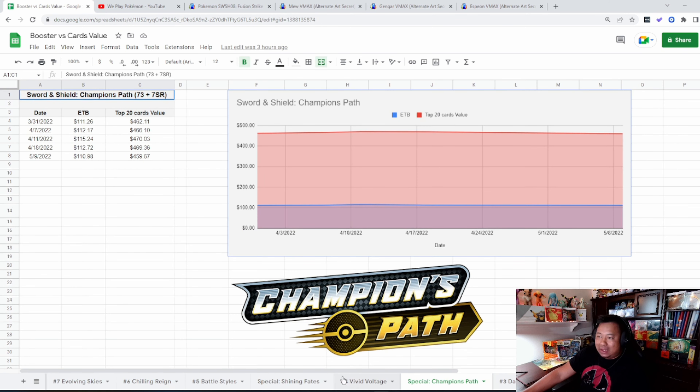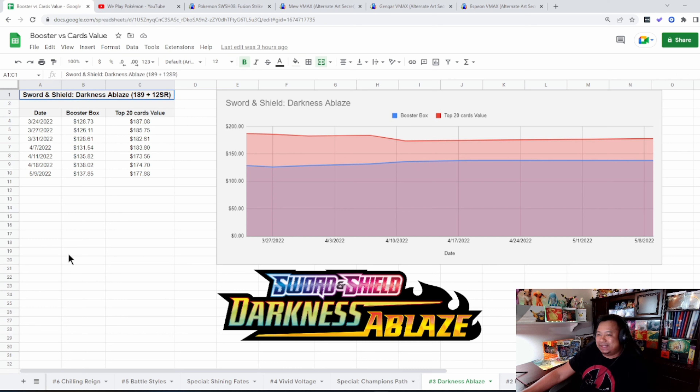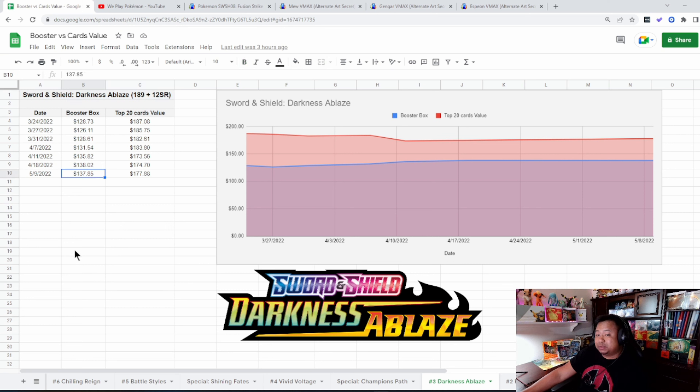Shining Fates — not a lot of changes. We just saw a huge reprint there everywhere right now, but the price stayed the same — it's still sitting at $50, which is right about retail. There's not a lot of change in the Shining Fates collection, about an $80 difference from when we started in the Shiny Vault. There are 122 of them, so it takes big numbers to swing that change.